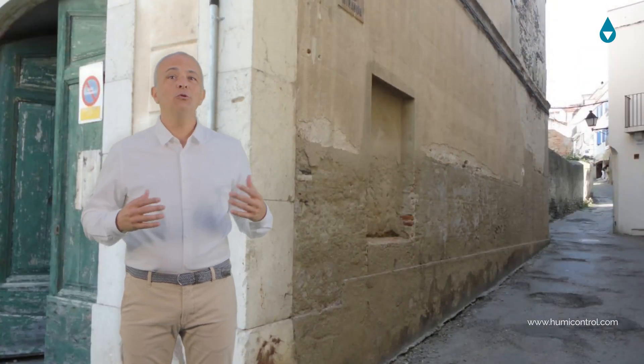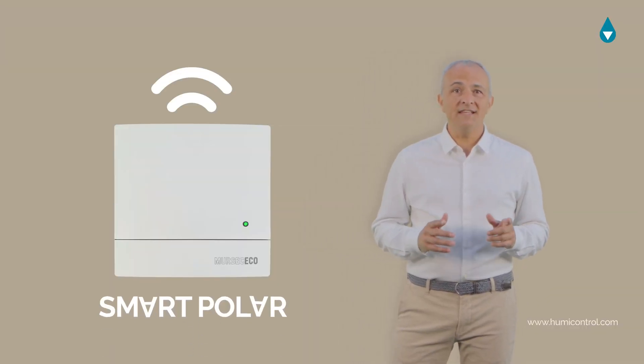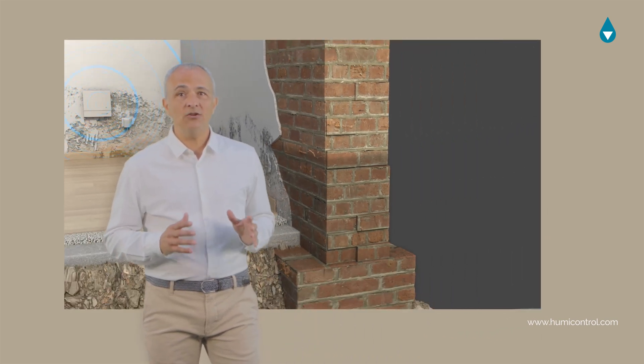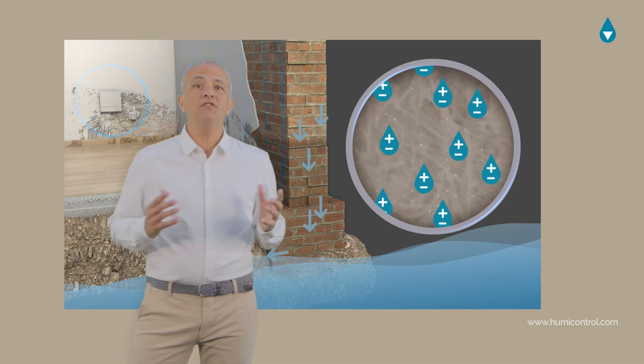After thousands of installations during the past 40 years, we can assure you that we have learned how to solve humidity problems while offering the best warranties. The Moorsec Eco device, with SmartPolar embedded technology, emits a very low frequency pulse that has an effect on water molecules within the wall and changes its pole orientation, preventing the rise of humidity.